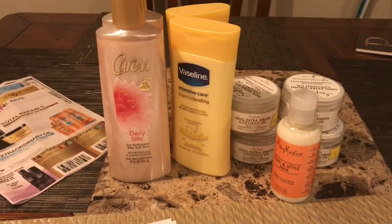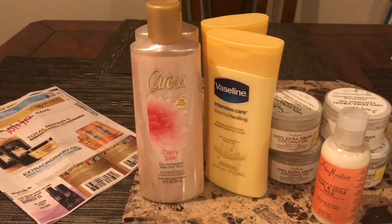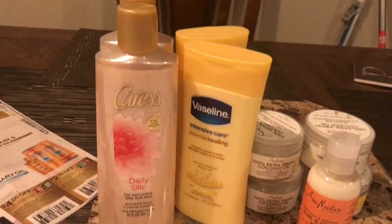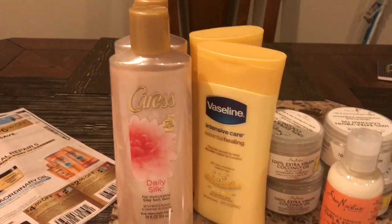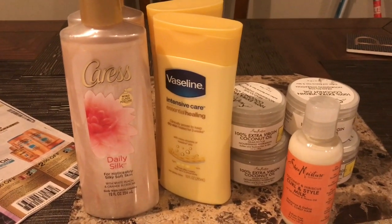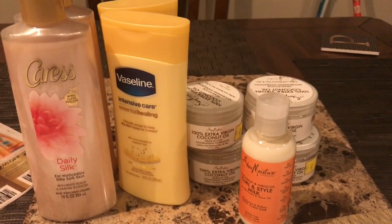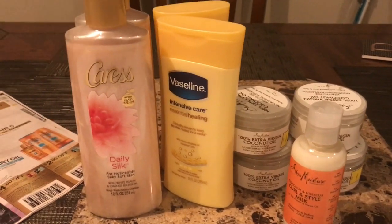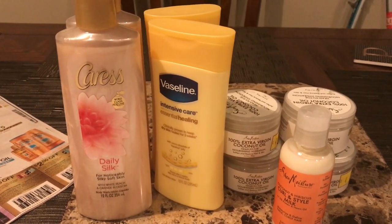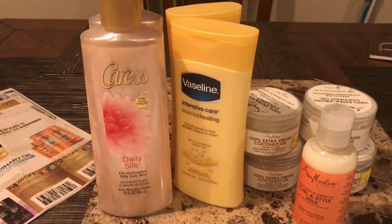All the links will be in the description — Ibotta, the Dollar General scenarios for the 3-off-15, the Caress scenarios, and the Shea Moisture scenarios. The Gain deal is still good — there are a couple days left, and hopefully we'll get some more Gain coupons. Hope this helps you guys. Definitely check out my website daily — couponing with Greg the Dude dot com, or Greg Deals dot com for short. Follow me on all social media if you aren't already. Have a great night — talk to you later, peace.